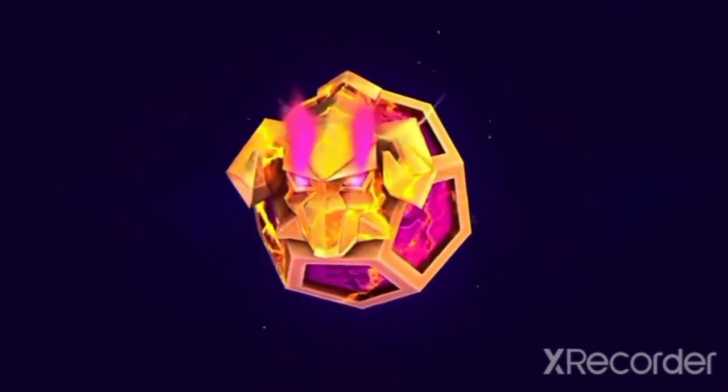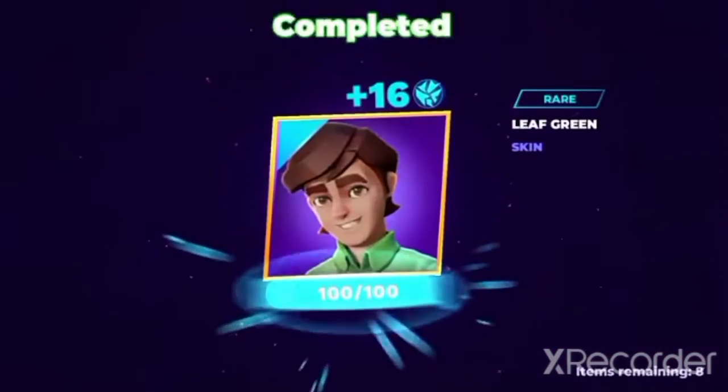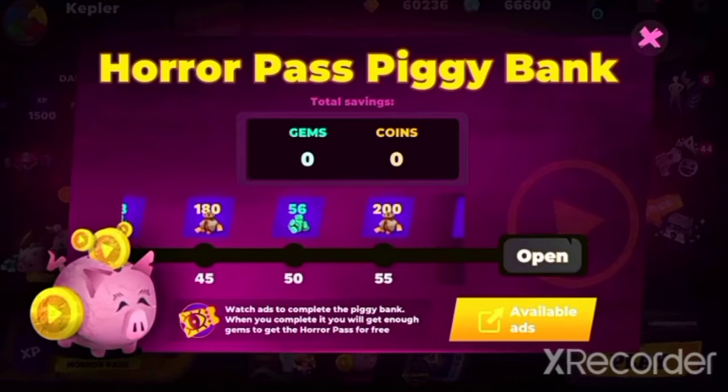Now you can get random rewards. You will get very interesting new things every time. Want to get the horror pass for free? Well now with the piggy bank that's possible.